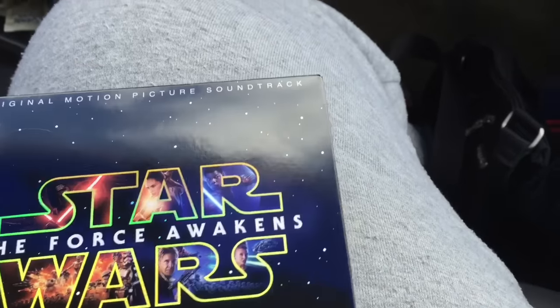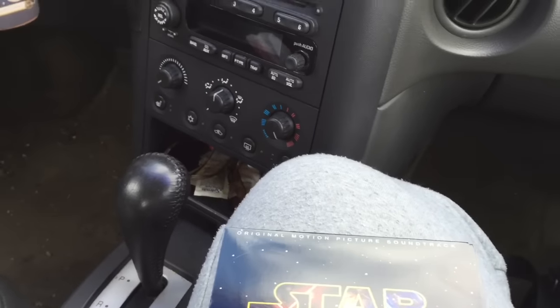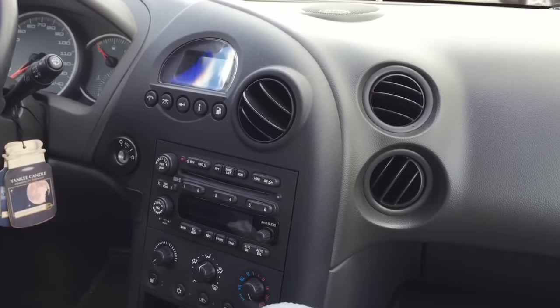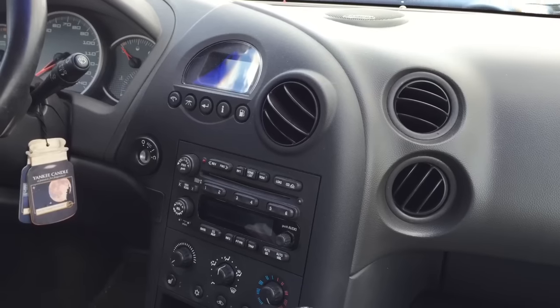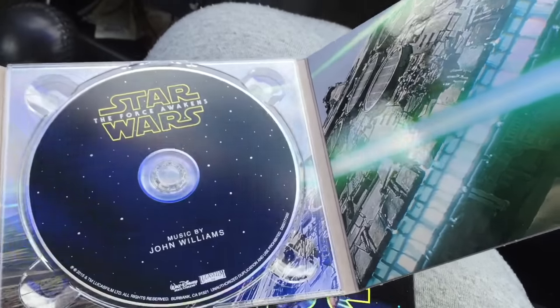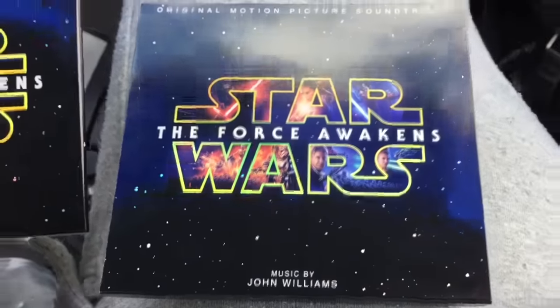Now I'm going to proceed with the soundtrack. With Target you get this exclusive slipcover. The way the soundtrack opens will now match the movie, which is great. That's the exclusive slipcover.